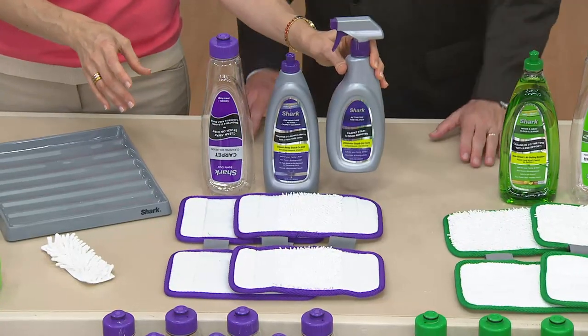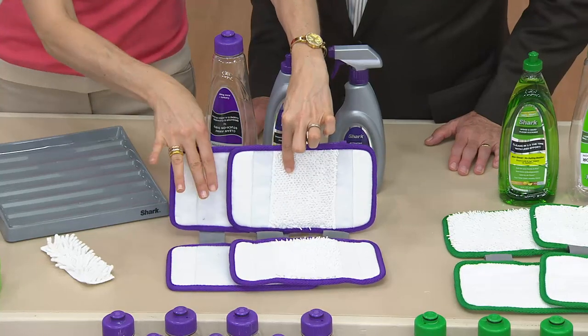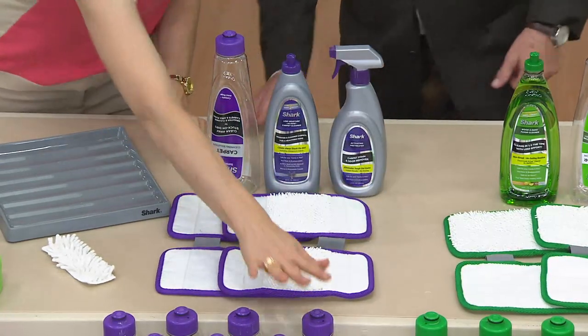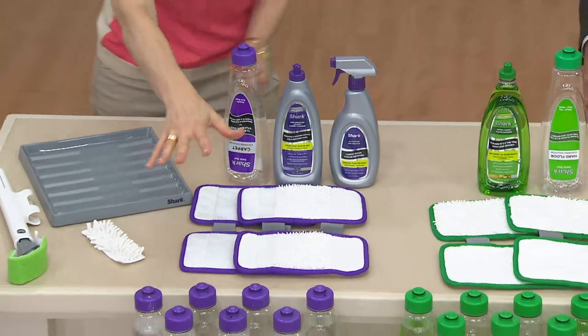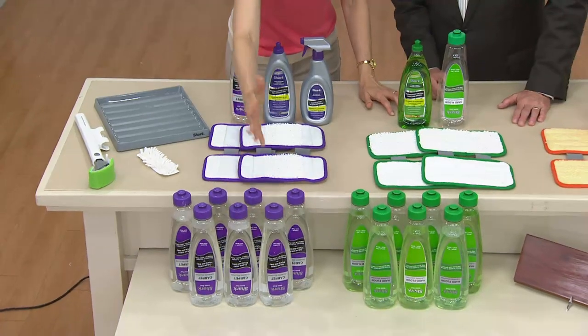You get a pre-treater, and you get a stain and a regular carpet cleaning pad — washable and reusable. You're not throwing anything away. You get all of that for your carpet. When you're cleaning, you're going to have that much solution to work with, and that's going to last you for months.